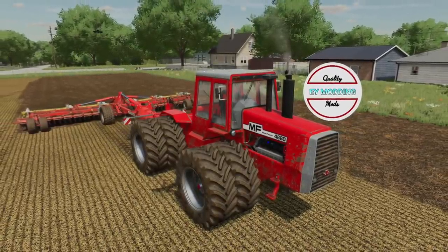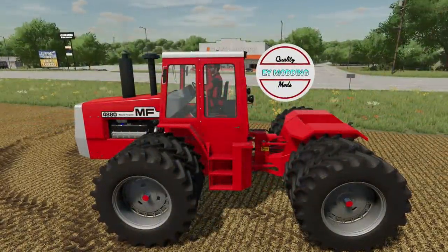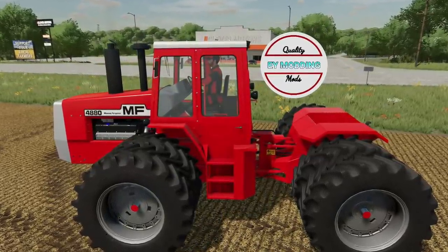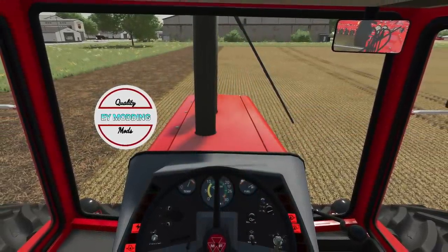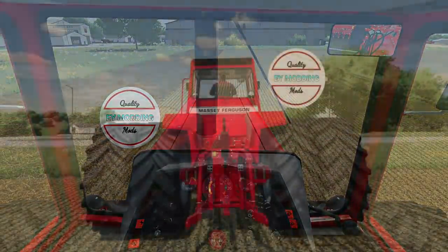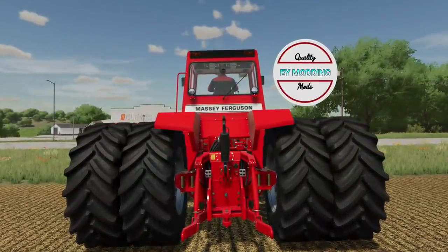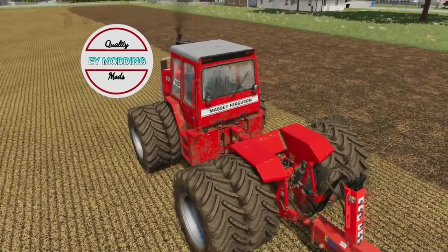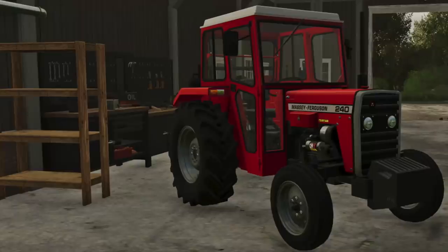Something else you may have missed: EY Modding's Massey Ferguson 4000 series. It did fail testing due to the poly count being too high for all platforms, but he's retextured the mod and it's back with Giants for testing — hopefully for the last time. The quality will be slightly less than before, but it'll be out, which is better than nothing. He may release a higher poly count version for PC in the future.